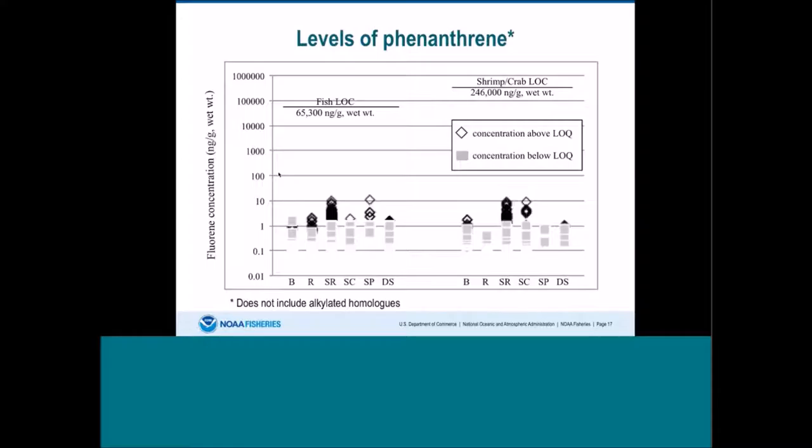Here's another PAH being monitored — phenanthrene — another non-cancer-causing PAH, not including alkylated homologs. Fish data are shown on the left and shrimp data on the right. Many of these compounds were below the detection limit for the GC mass spec or the HPLC fluorescence system. Again, the levels were anywhere from 10 to 10,000 times lower than the FDA levels of concern.